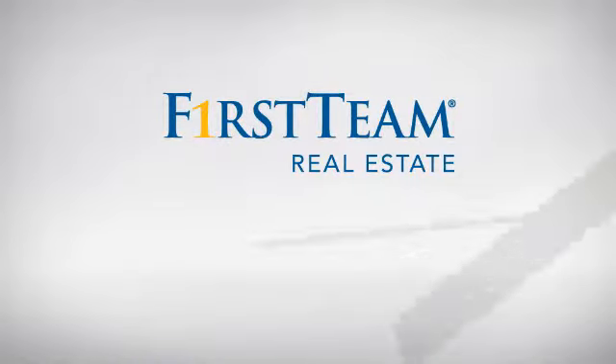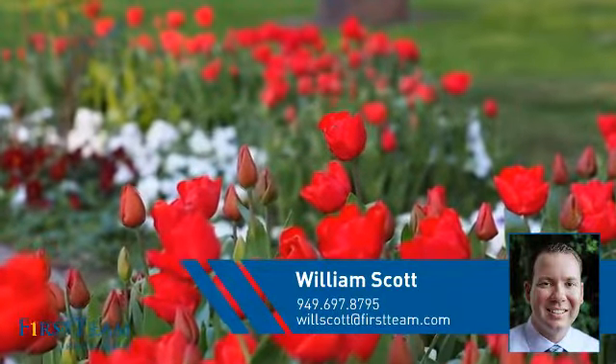At First Team Real Estate, you'll find a wide selection of listings. This video is brought to you by your real estate agent, William.